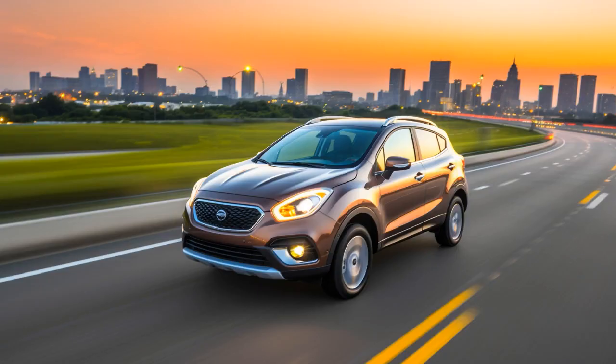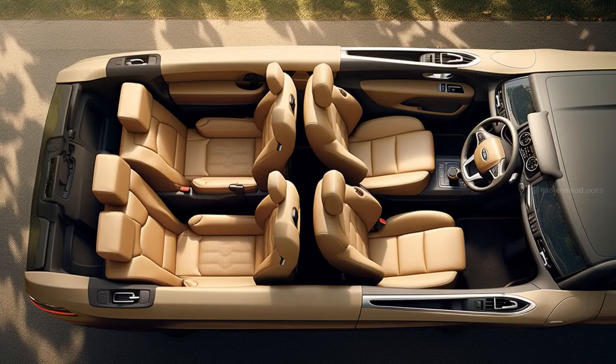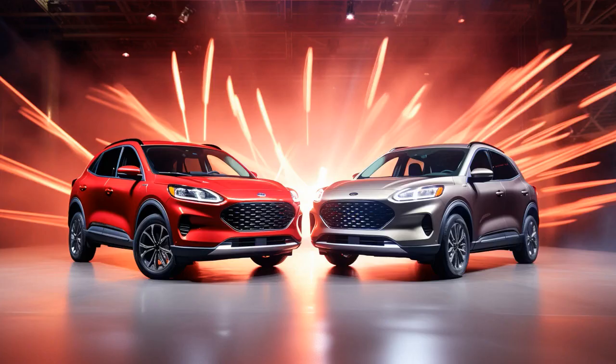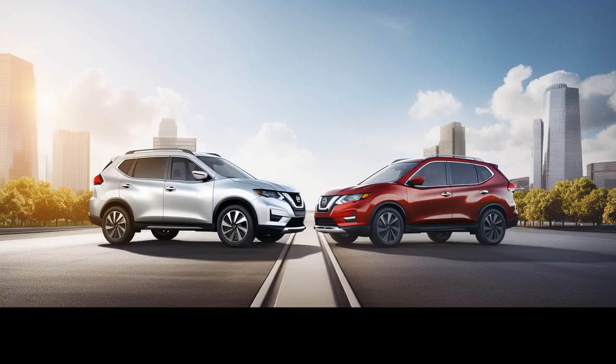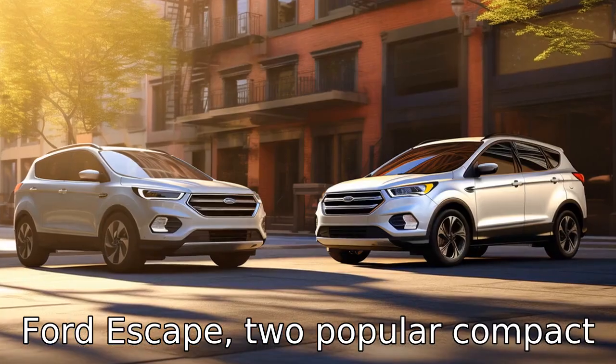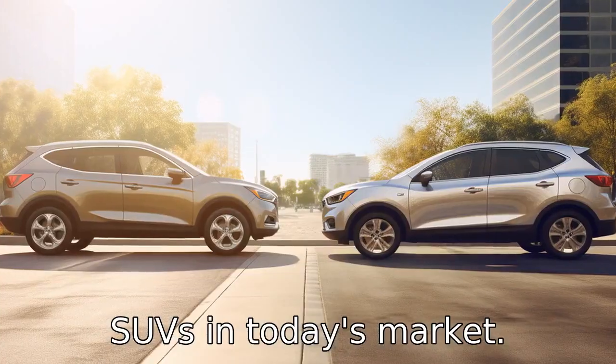Why did the Nissan Rogue break up with the Ford Escape? Because it couldn't handle the constant need to escape while it was always prepared to rogue it. And now, let us look at 11 critical differences between the two. Let's compare the differences between the Nissan Rogue and the Ford Escape, two popular compact SUVs in today's market.